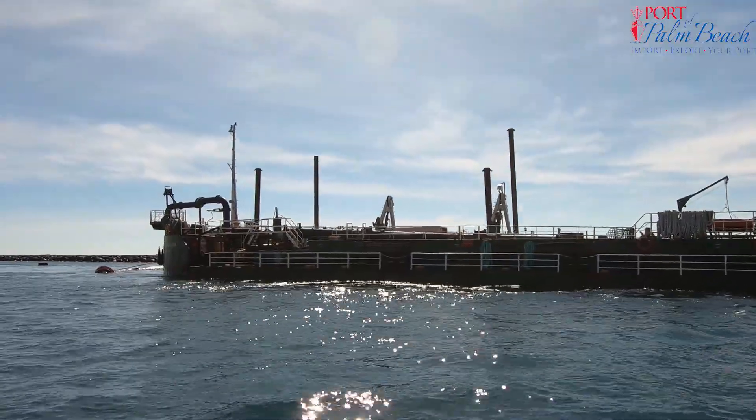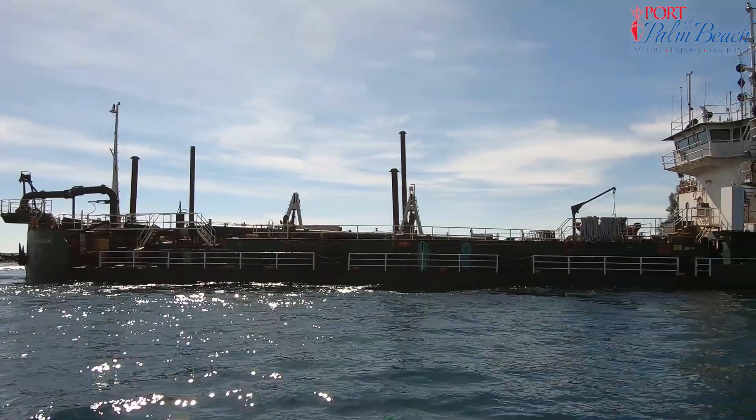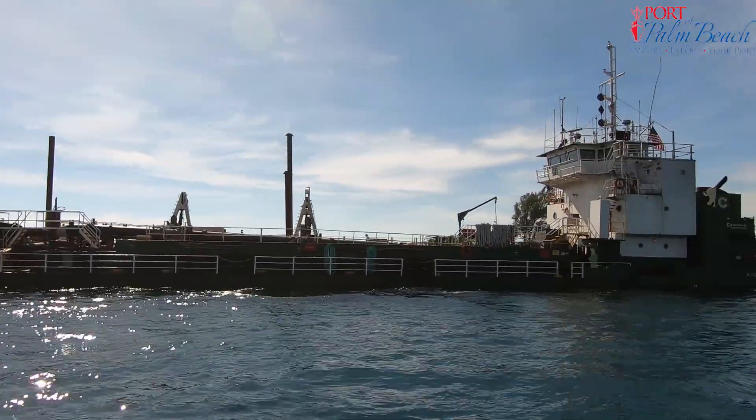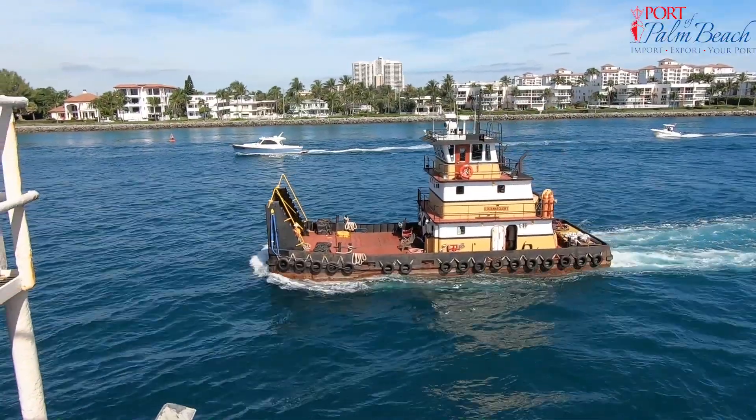The $3.5 million project was funded and monitored by the U.S. Army Corps of Engineers. When dredging is finished, there will be a minimum of 39 feet of water in the outer channel and a controlling depth of 37 feet in the inner channel.